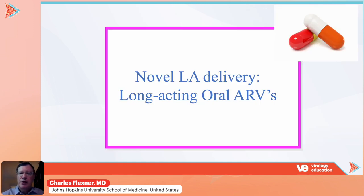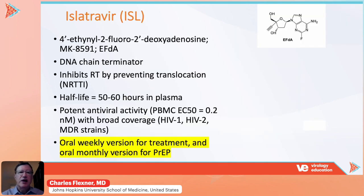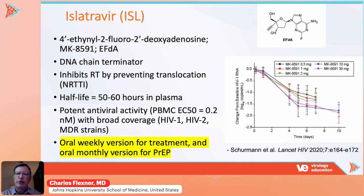The next route of delivery we're going to talk about are long-acting oral antiretrovirals, and there is one of these in clinical development. This drug is islatravir. It is a nucleoside analog with a unique mechanism of action — it is incorporated into the RNA-DNA duplex because it has a 3-prime hydroxyl in the ribose ring, but it freezes the polymerase complex and therefore inhibits HIV by acting as a nucleoside reverse transcriptase translocation inhibitor. It has a very long plasma half-life of 50 to 60 hours, and an even longer half-life of over 100 hours for its active metabolite, the intracellular triphosphate.